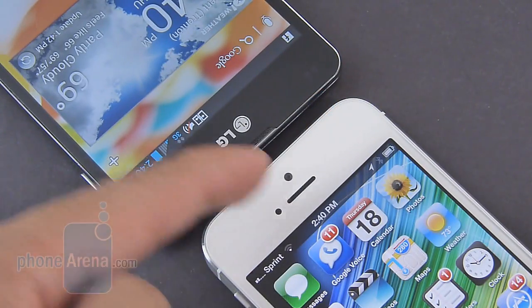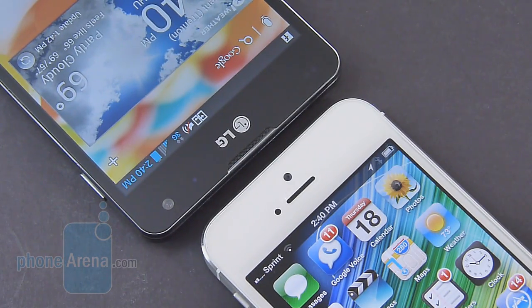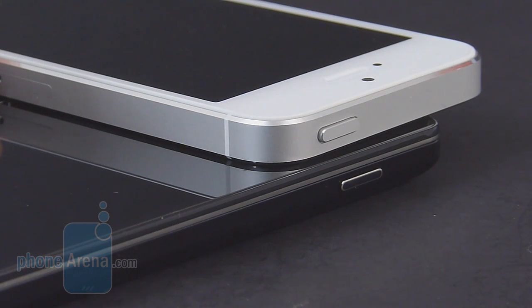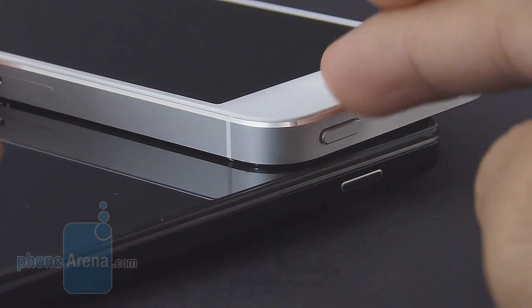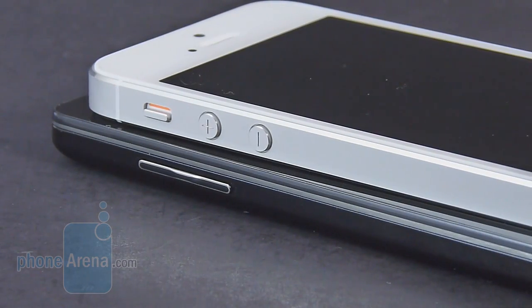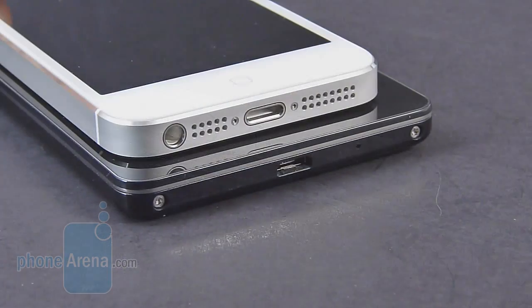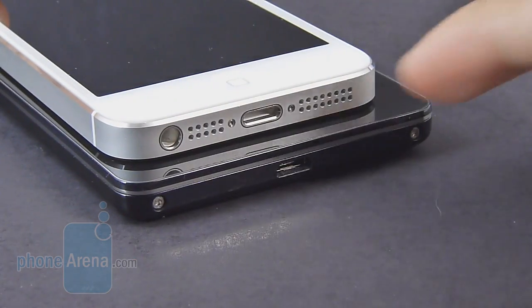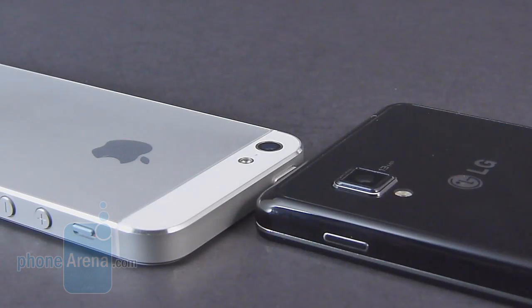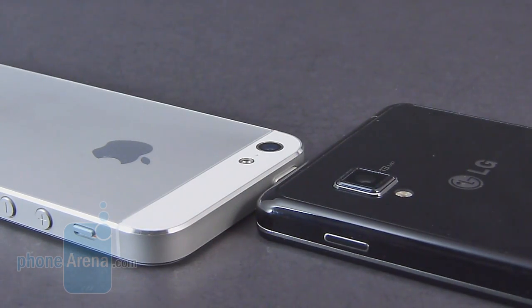Above the displays, we find their earpieces and both front-facing cameras. It's a 1.3-megapixel one on the Optimus G versus a 1.2-megapixel one on the iPhone 5. We definitely like the feel and response of both power buttons on each handset. It's on the top edge on the iPhone 5 and on the right side of the Optimus G, but with the iPhone 5, it sticks out just a little bit more. We could say the same thing about their volume controls, as they're distinctive to the touch and offer a good amount of response when pressed. On the bottom edge of both handsets, we find their respective dock connection ports — it's the proprietary Lightning jack with the iPhone 5 versus the more traditional micro-USB port on the LG Optimus G. In the rear, we have their respective cameras: an 8-megapixel iSight camera on the iPhone 5 with LED flash versus a 13-megapixel autofocus camera with LED flash on the LG Optimus G.